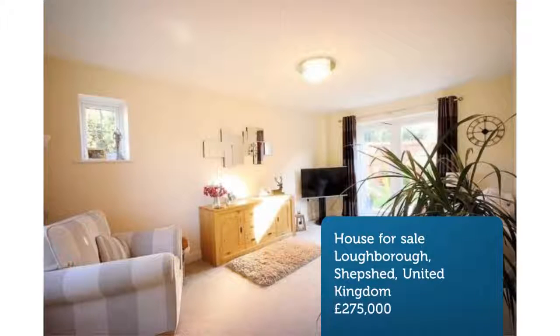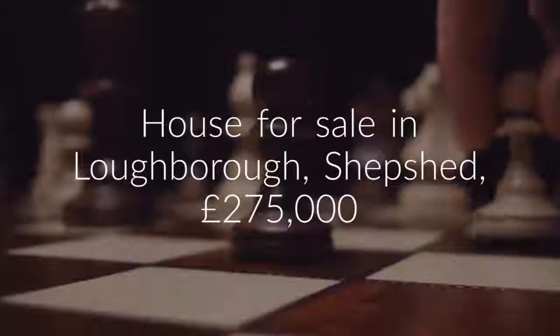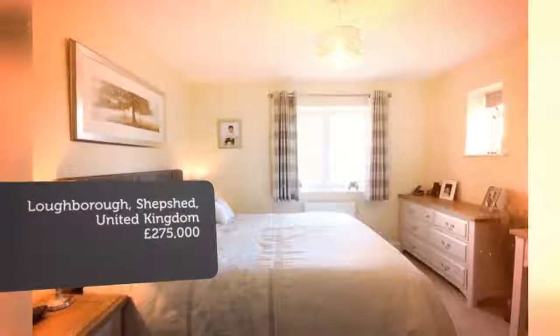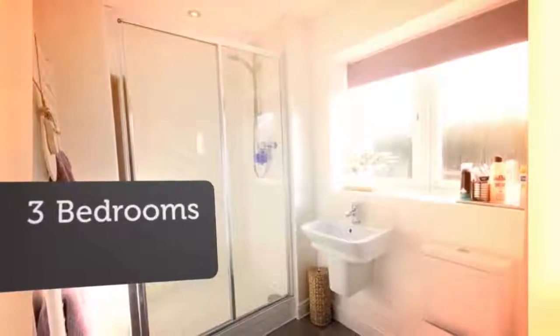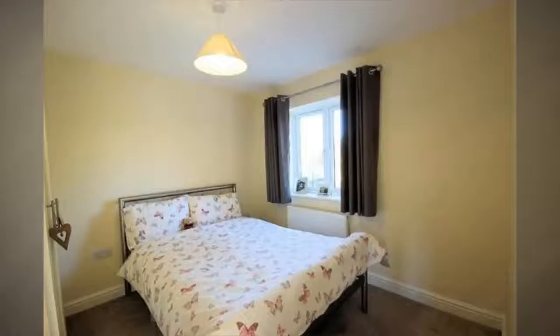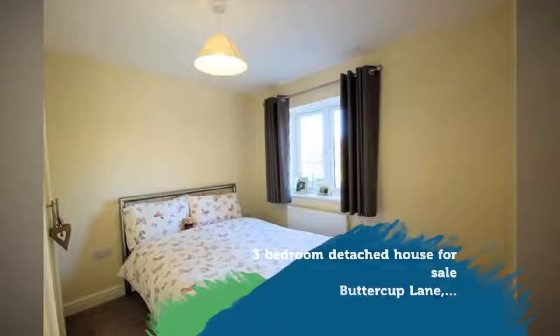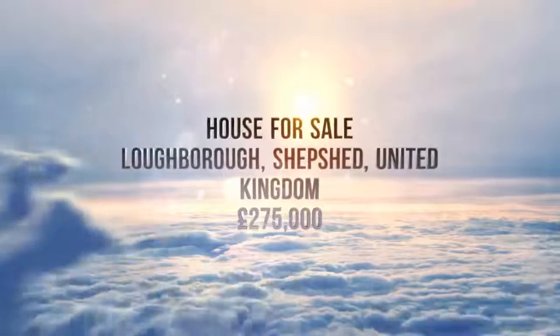Key features: detached family home on a corner plot, immaculately presented, popular convenient location, lounge, dining kitchen, utility, three bedrooms, en suite to master, garage and off-road parking, stunning landscaped garden, energy rating B.